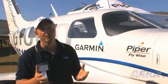Let's step inside and let me show you what the Avionics Suite looks like from the pilot's point of view.